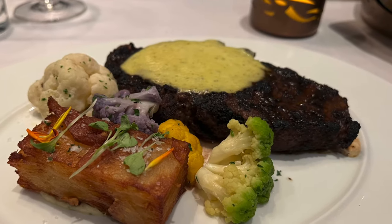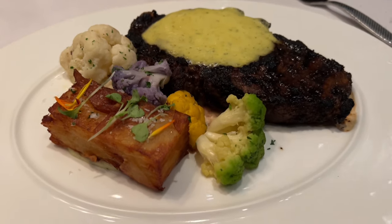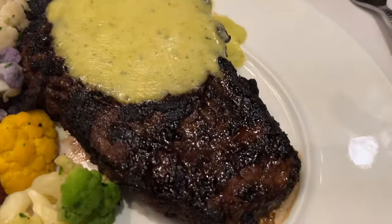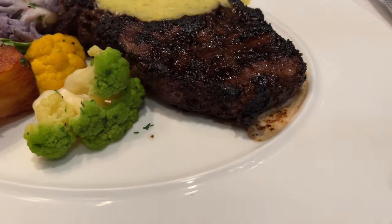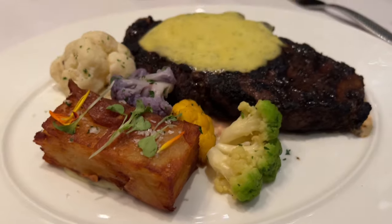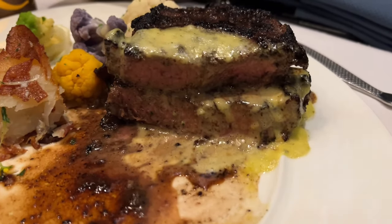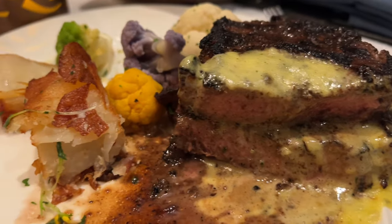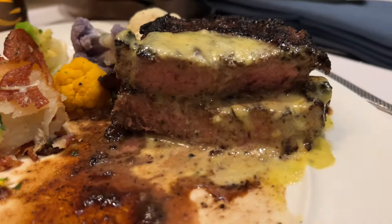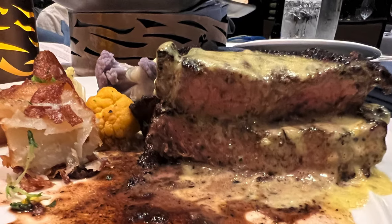Our second entrée is a char-crusted New York strip. It comes with mille-feuille potato gratin, cauliflower, and Béarnaise sauce. This dish was a miss. The meat was very well seasoned, but it was not tender — it was chewy and had too much fat. We did enjoy the subtle smoky flavor that the wood-fired grill gives it. The cauliflower was good, and the mille-feuille potato gratin was very delicious.